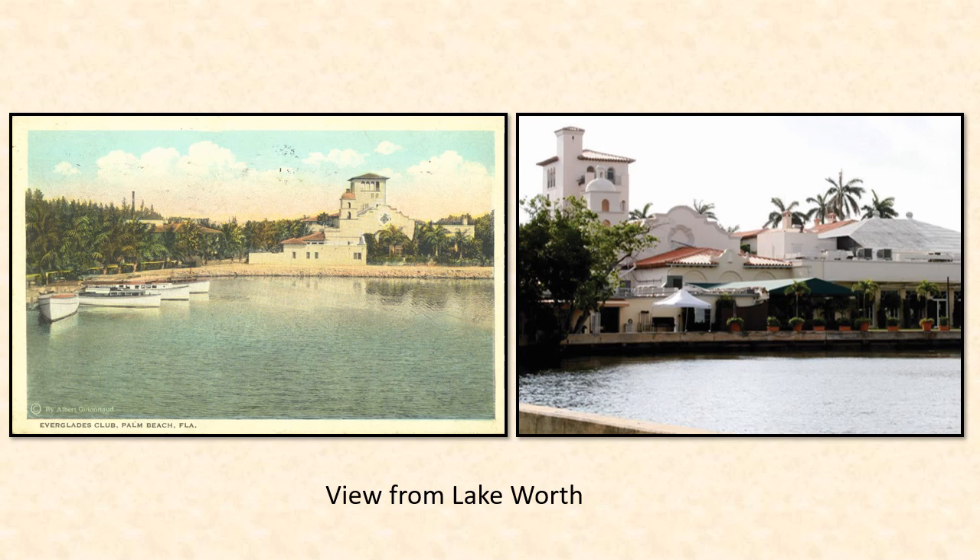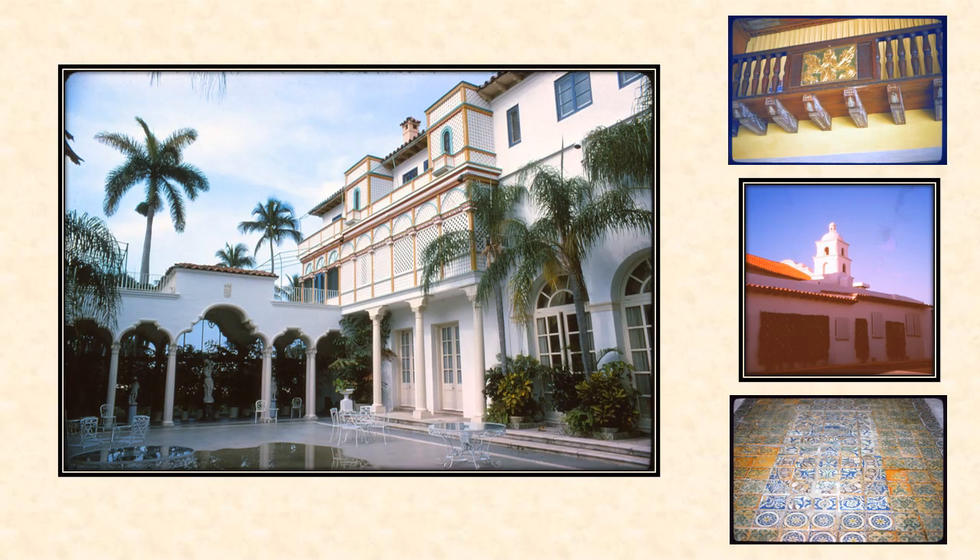The club's Mediterranean Revival facility popularized the architectural style that would become so ubiquitous in the 1920s. Despite modifications over the last century, original features such as a variety of unique windows, a bell tower, Moore-style latticed balconies, and colorful tile work are still intact.